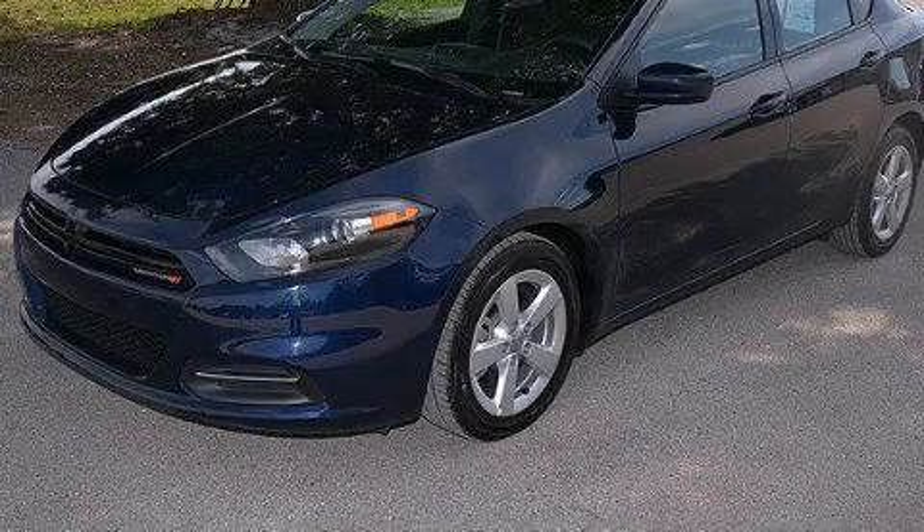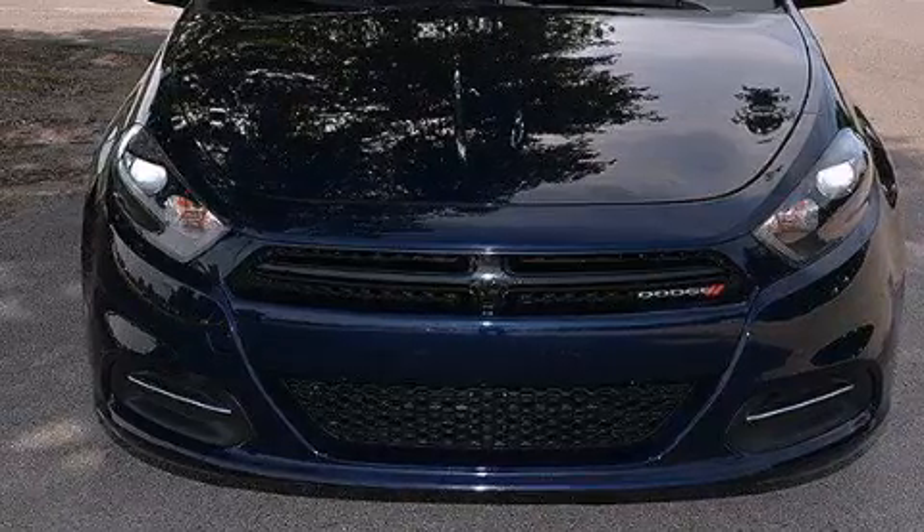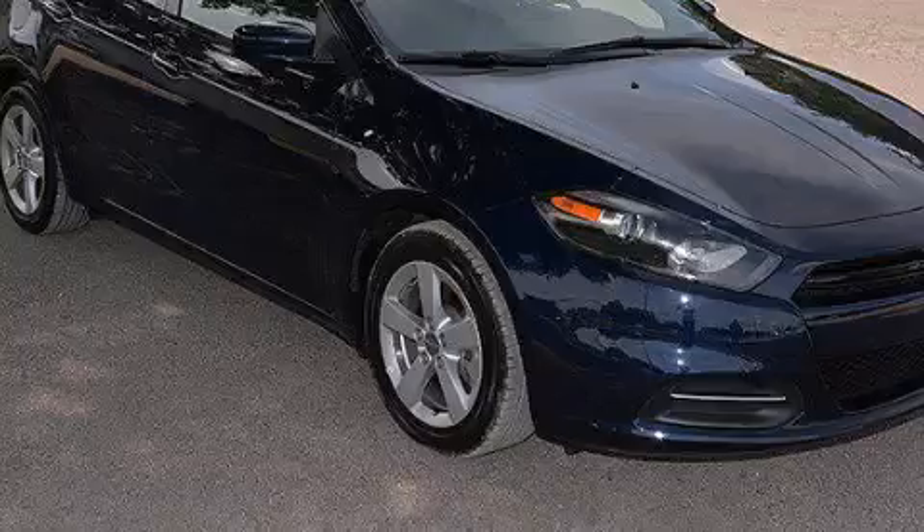This is a 2015 Dodge Dart. It features a 2.4-liter, four-cylinder engine and a six-speed automatic transmission. Plus, having just come off lease, this Dodge is in like-new condition.